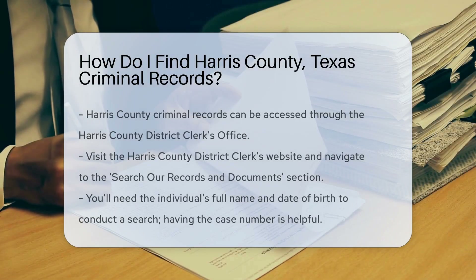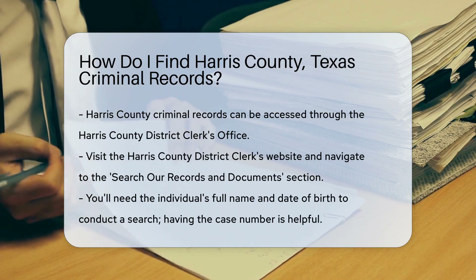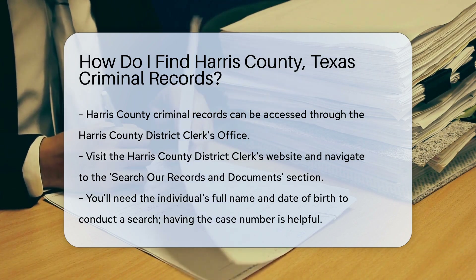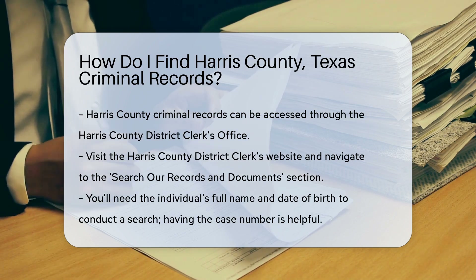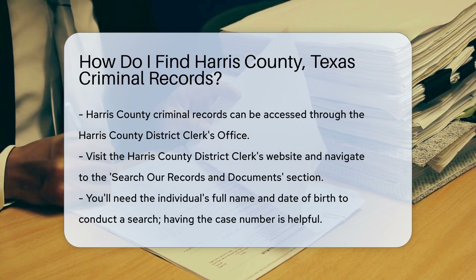First, you need to know where to look. Harris County criminal records can be accessed through the Harris County District Clerk's office. This office maintains records of criminal cases. To start, visit the Harris County District Clerk's website. Once there, navigate to the Search Our Records and Documents section. This is your gateway to finding the records you need.